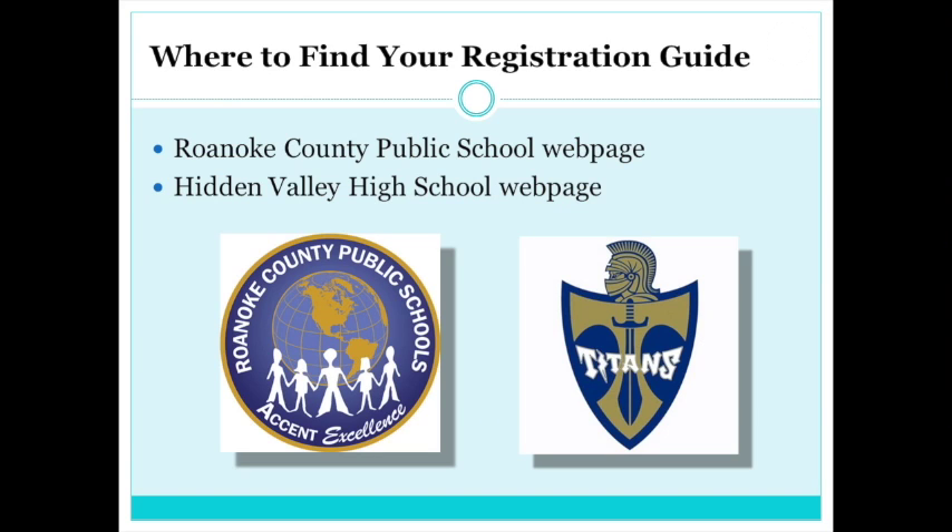The best resource for registration is the Roanoke County Registration Guide. The guide is available 24 hours a day on the Roanoke County Public Schools webpage. The Registration Guide gives details about every class offered here at Hidden Valley, as well as other important information about your education, such as graduation requirements.